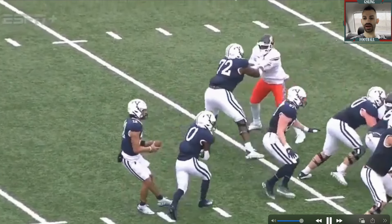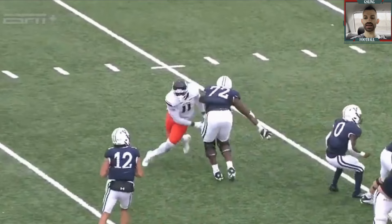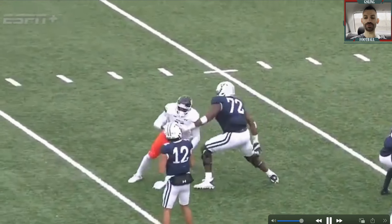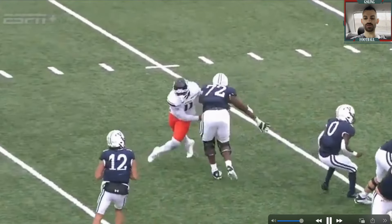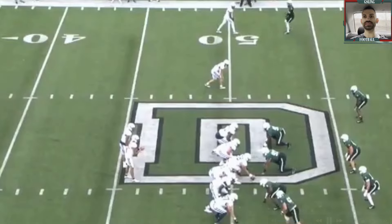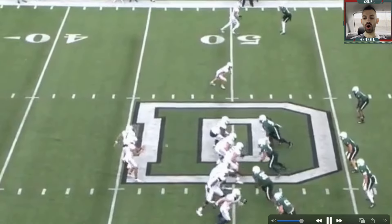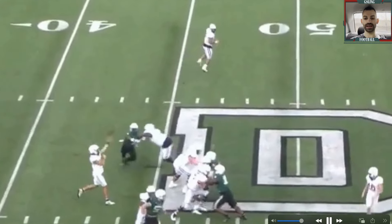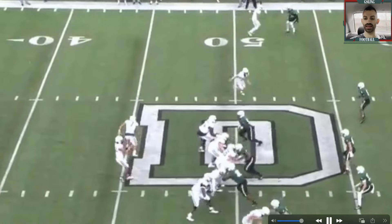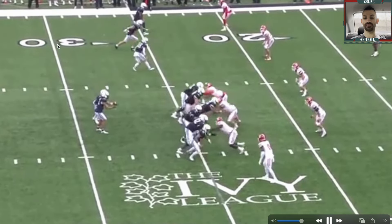Now let's look at this rep closely and see why he lost this one. First off, that's fine on the quick set right there, but it's the lack of independent hands. He's a two-hand puncher and now he's over his toes and his footwork's a mess. He does an admirable job trying to get back because he is such a loose athlete, but when he misses his two-hand punch right there, he's over his toes — he's gone. This is a loss, and the edge rusher beats him to the edge. He's got to work on more utilization of independent hands and not being so reliant on the two-hand punch. Once again that shows up here — gets beat to the outside shoulder and loses that rep.